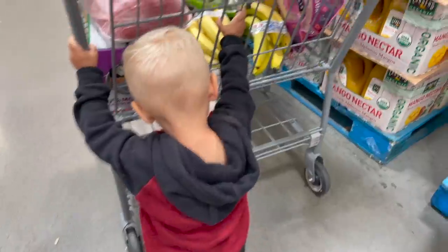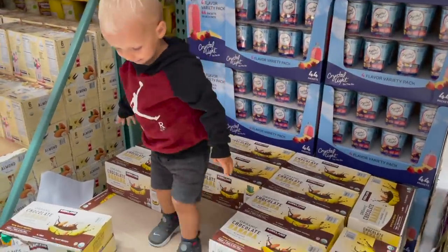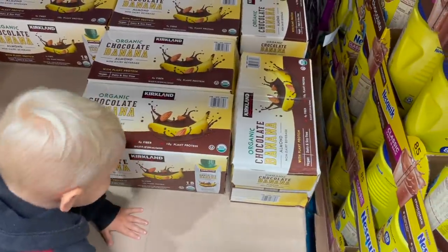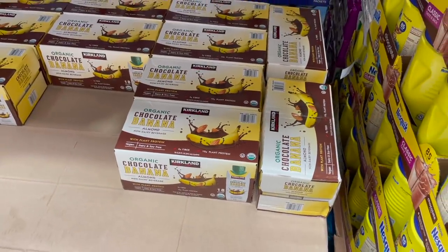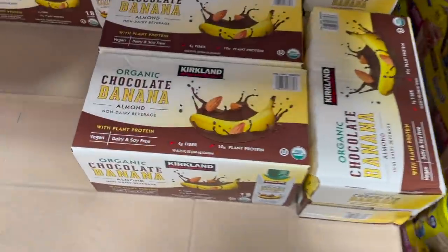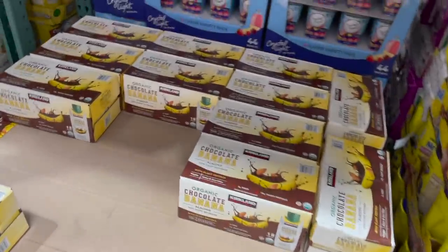The mango nectar would be fabulous mixed with lemonade too, and the lemonade here is so good — two bottles for six bucks. Logan just climbed up here and I realized I've never looked close enough to notice that this is not actually milk — it's almond milk! They're individual organic chocolate banana almond milk cartons — they're vegan, dairy and soy free. I think we're going to try these, I think he'd like them.